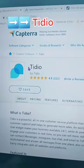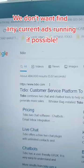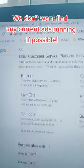So I narrowed down on this product — Tidio. It has an affiliate marketing program. The next step: we want to see if it has any competition or any ads running. We do a Google search, and I do not see any ads running for this product. Good sign.